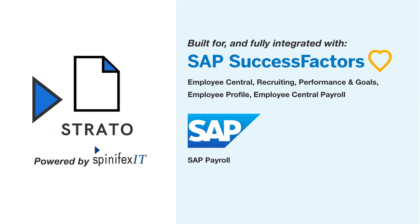Strato is a cloud-based, fully integrated document generation and management solution built for SAP SuccessFactors and SAP Payroll that supports your HCM team across creating and publishing employee lifecycle documents, communications and accelerated HR smart automations.